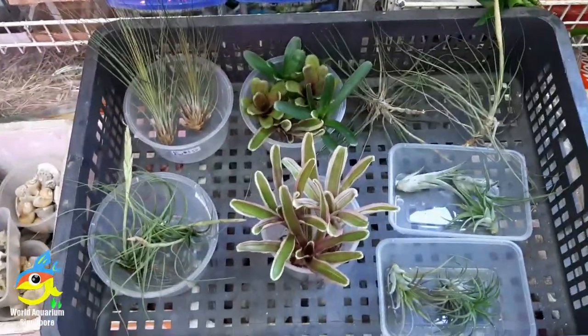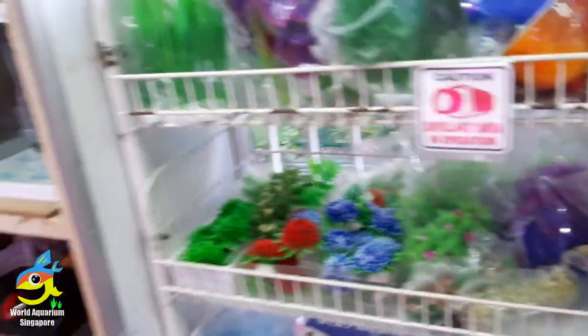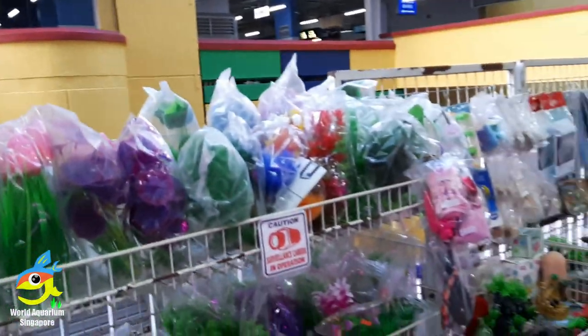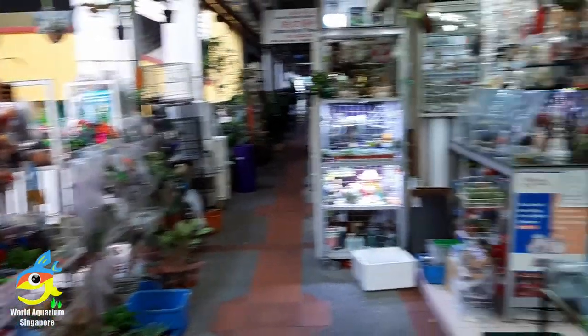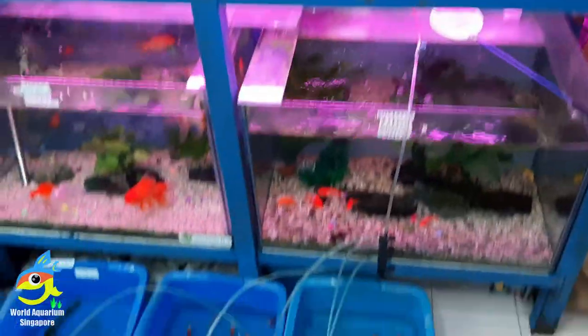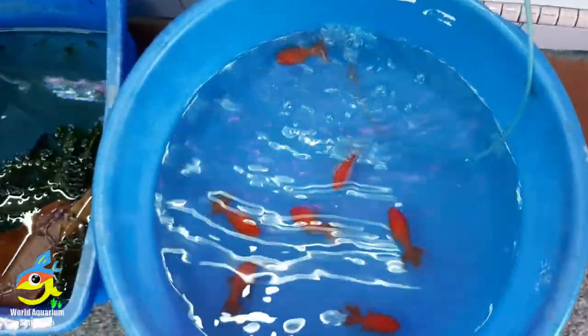The first thing you see is some tortoises and plants selling outside. They are selling a lot of stuff at very low prices, so you can choose whatever you need. When I was there, there were quite a lot of customers as we were there just after work, around 5 to 6 p.m. This shop sells freshwater and saltwater fishes as well.